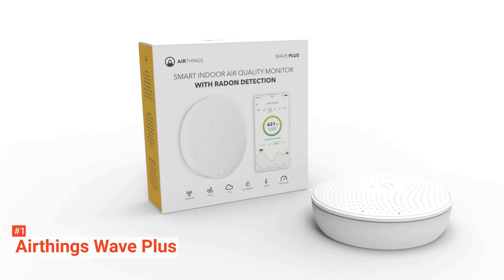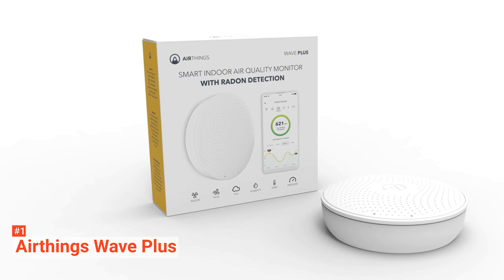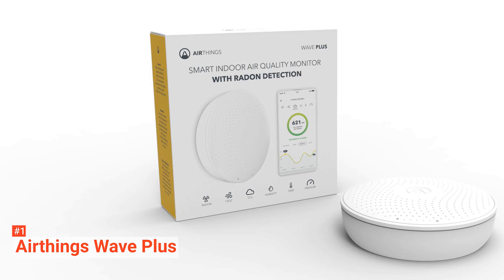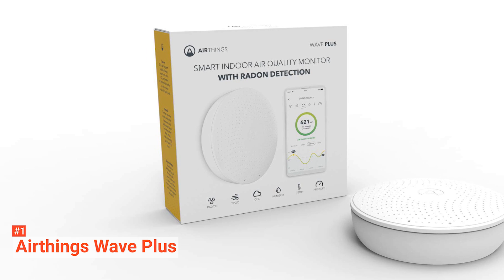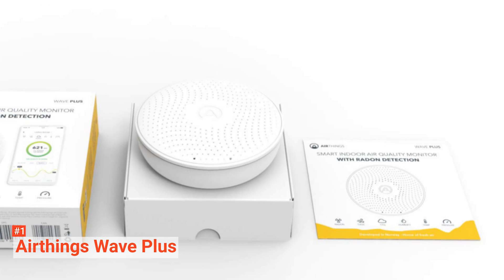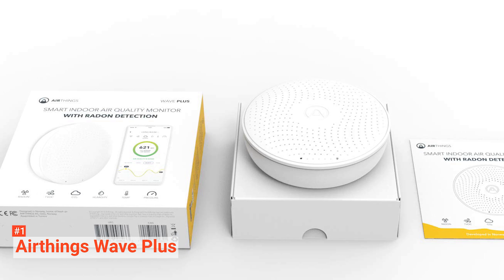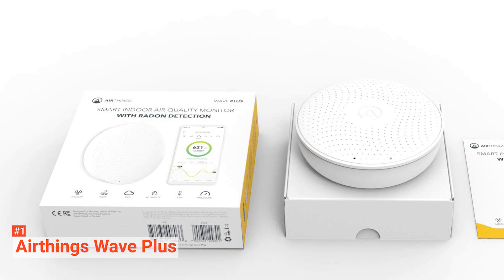This data comes in handy during historical tracking of six key indoor air factors: radon, CO2, VOCs, humidity, temperature, and air pressure. The device uses Bluetooth to connect with its application, so you won't be required to enter a Wi-Fi password to set it up.